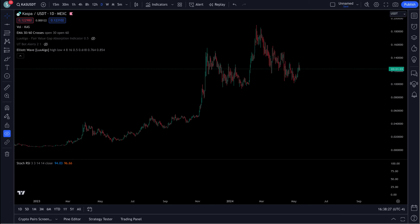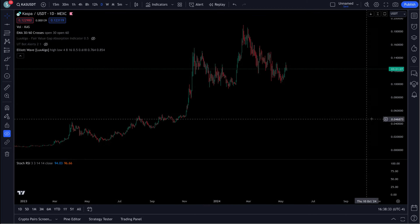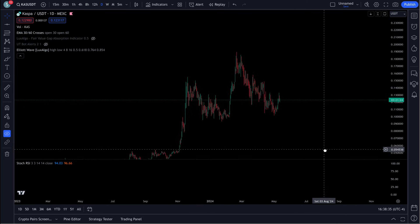Hey everybody, Brian back here with a quick look at KASPA. Happy Sunday, hope you enjoyed your weekend. We're going to take a look at this chart here. We've got some interesting things going on here.